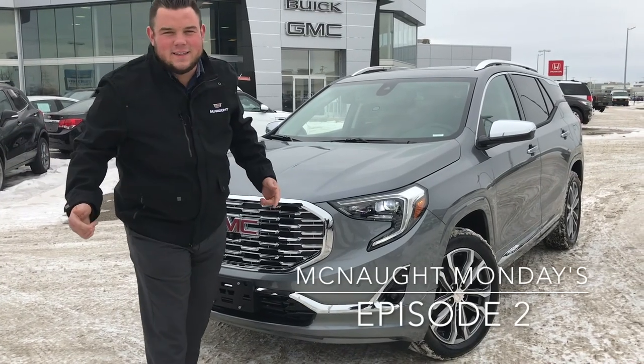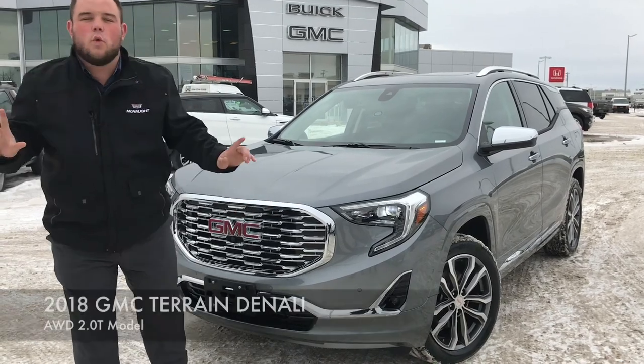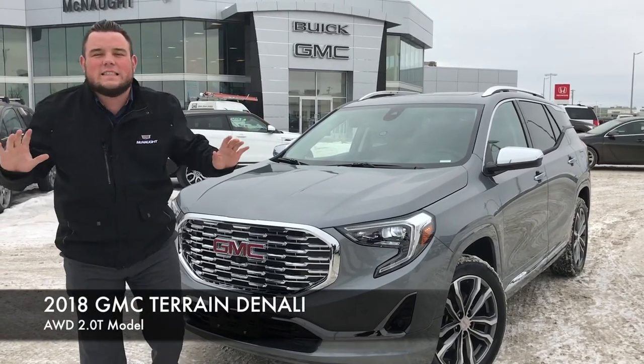Welcome to McNaught Mondays. I'm Jonathan Van Eeper and today we're going to go over the all-new 2018 GMC Terrain Denali.